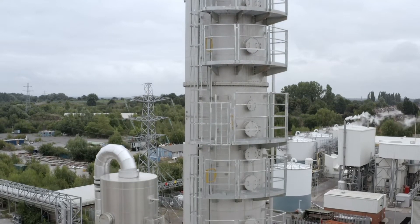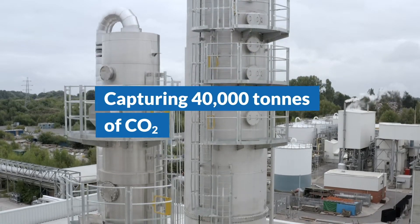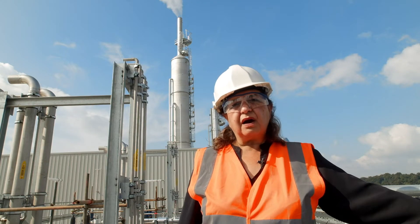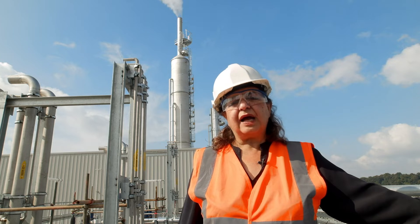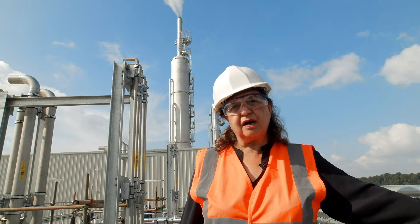In terms of the benefits for Tata Chemicals, the first one is that we will be capturing 40,000 tonnes of CO2. Secondly, and as importantly, is that we are using this CO2 as a quality raw material for the manufacturing of pharmaceutical sodium bicarbonate.